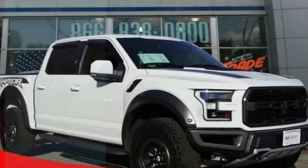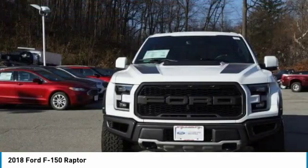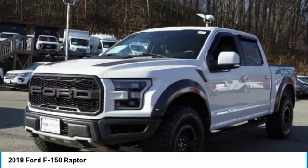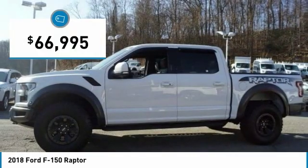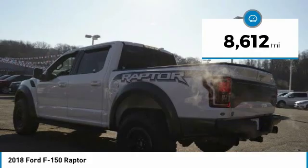We are pleased to show you the 2018 F-150. A Ford F-150 knows how to handle any situation. It's built to follow orders, no whining, and is priced below $70,000. This vehicle has less than 9,000 miles.